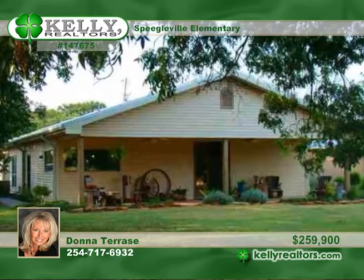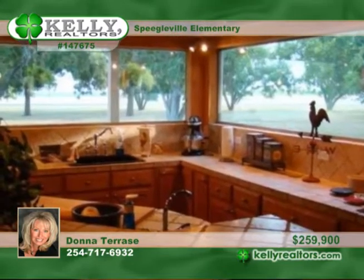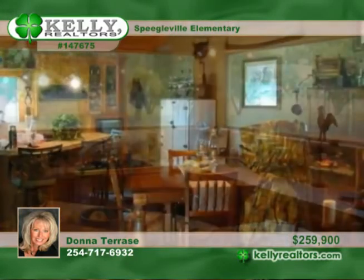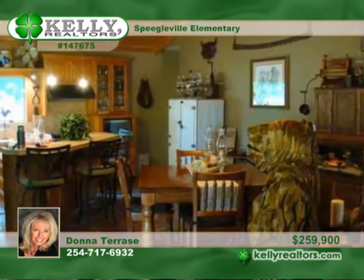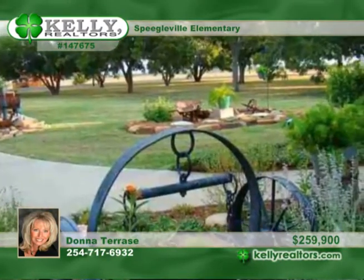Surrounded by a private 3.14-acre setting with 36 pecan trees, this custom steel construction invites you in with a large, relaxing front porch. The chef will love the amazing kitchen with a veggie sink, top-of-the-line appliances and huge picture windows with beautiful views.